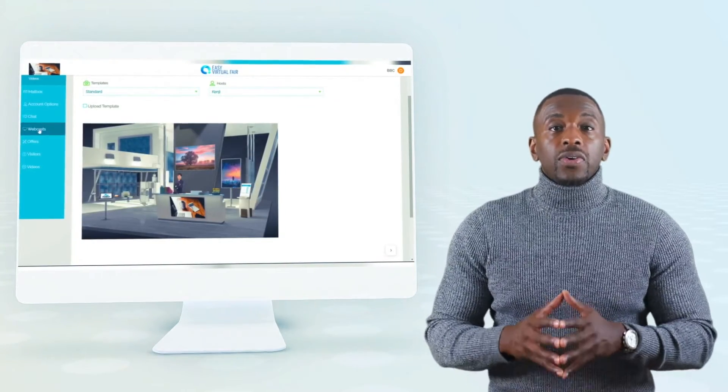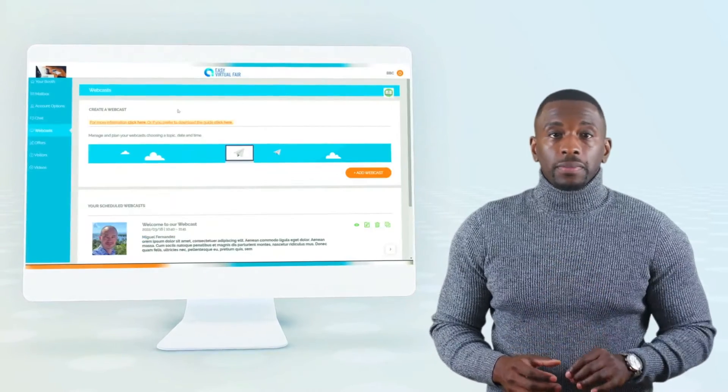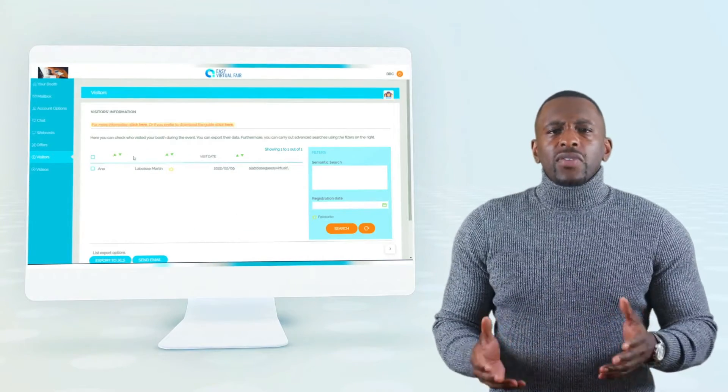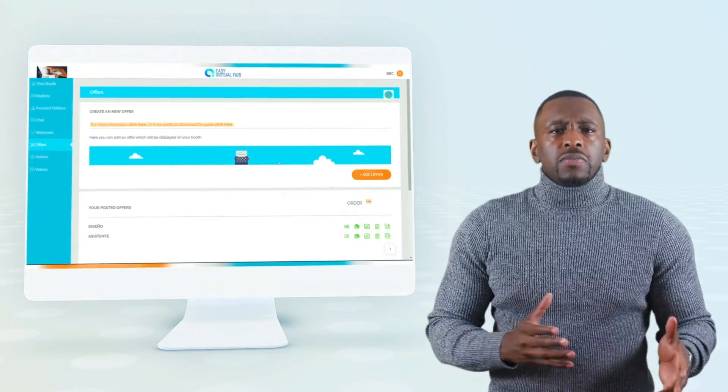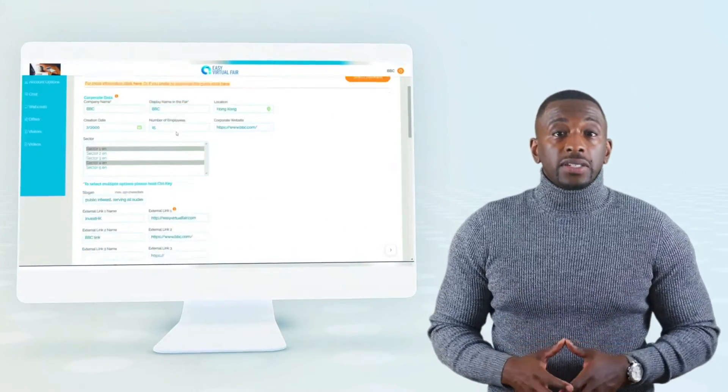They can see who is visiting their booth, and most importantly, they can download the profile and information of the attendees who visited their booth. So if you're having around 100 to 200 different booths, all of them will be able to manage all of the information for the event.